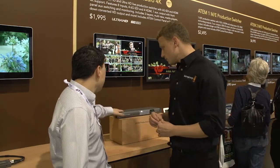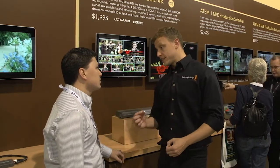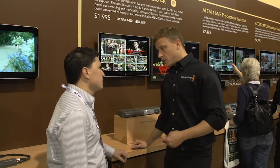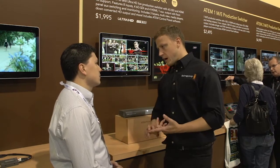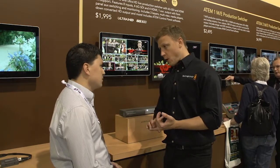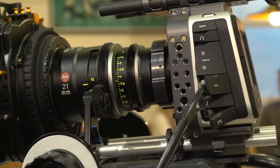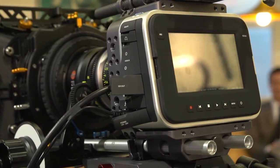All Blackmagic products in the 4K range now incorporate 6GB SDI, including the ATEM Production Switcher 4K. It's an 8-channel production switcher with four HDMI inputs and four SDI inputs, all of which are 6GB SDI. It integrates with the HyperX Studio Pro, UltraStudio 4K, the new audio monitor, the new studio converter, and the Blackmagic Cinema Production Camera 4K — covering the entire workflow from camera acquisition through recording, archiving, and streaming.